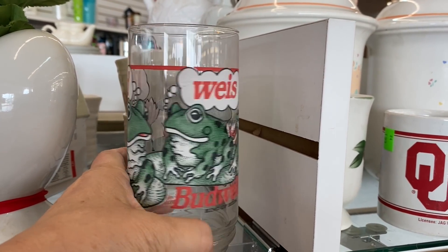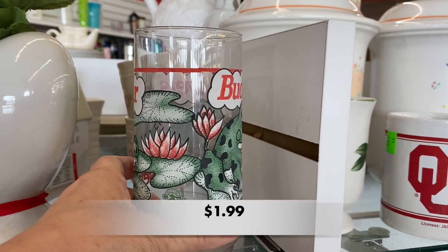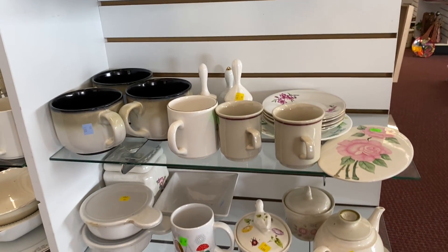Do you remember the Budweiser frogs? Bud-wise-er. I think they debuted in a Super Bowl commercial. This glass had been through the dishwasher and the paint was quite faded.